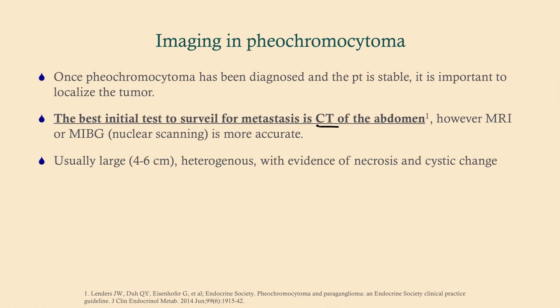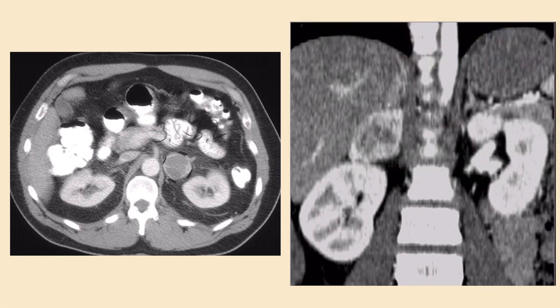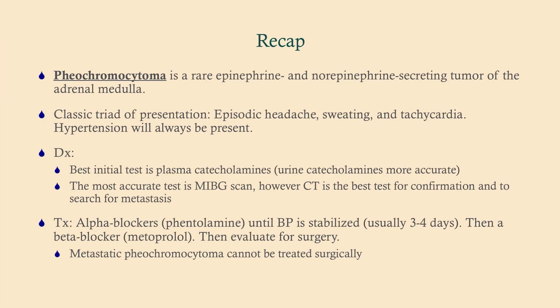These are usually large tumors — heterogeneous, with possible evidence of necrosis due to their size and some cystic change. On the CT images: the tumor on the left is visible here, and on the right there are bilateral tumors — 10% will be bilateral and usually associated with hereditary conditions. You can see the cystic, heterogeneous appearance of these tumors, and here's a coronal view showing a very massive tumor. These are obviously from different patients.